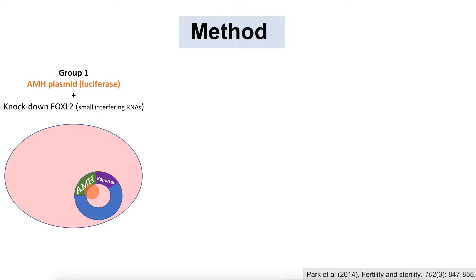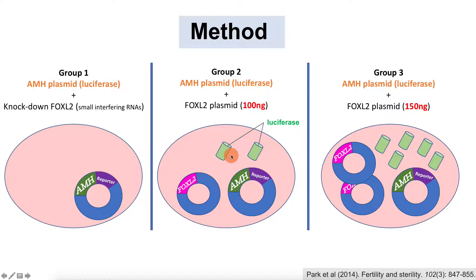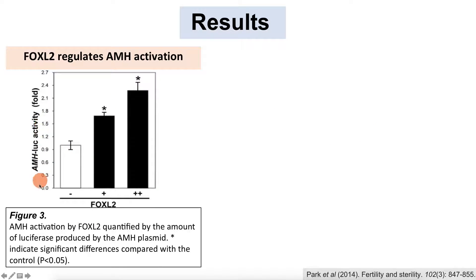To confirm this, the next treatment group received both an AMH plasmid and a FOXL2 plasmid at 100 nanograms, resulting in increased luciferase production. The final group received 150 nanograms of FOXL2 plasmid and showed an even greater luciferase signal. The table shows AMH luciferase activity: very low in the FOXL2 knockdown condition, and increasing significantly as more FOXL2 plasmid was injected into the granulosa cells.